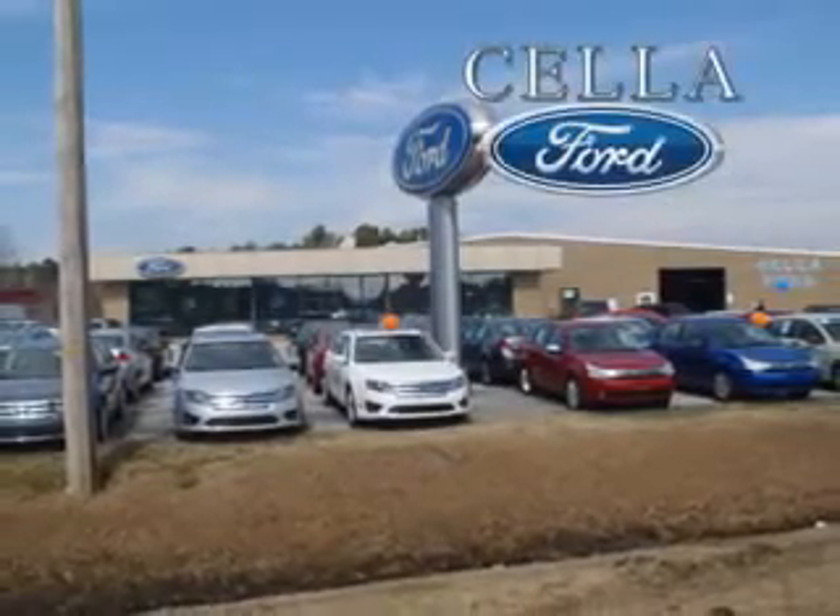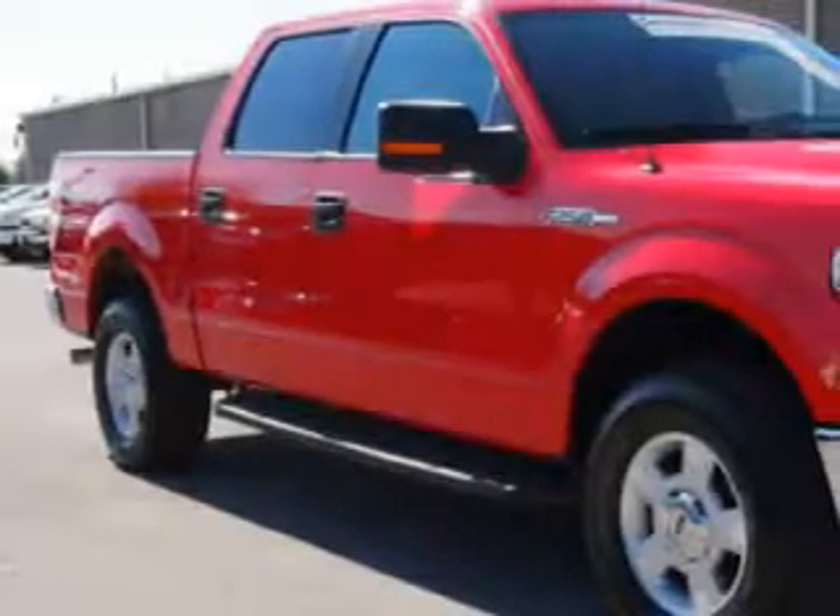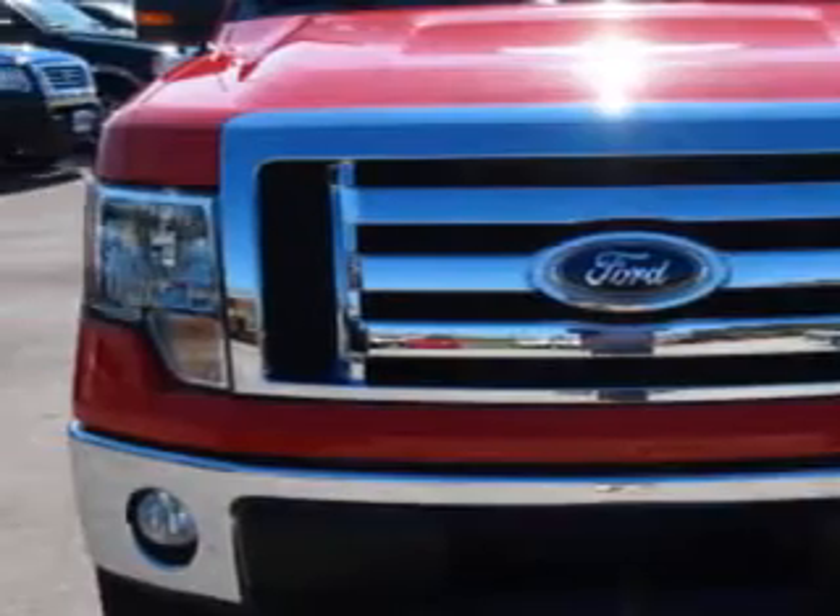Sell a Ford, creating customers for life. If you want more than just a car, you'll love this 2012 Ford F-150 XLT.